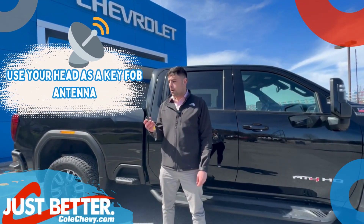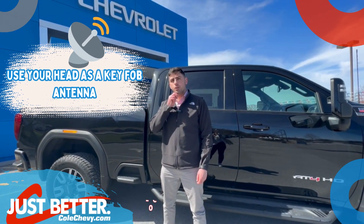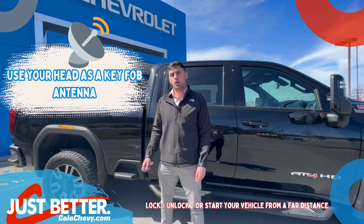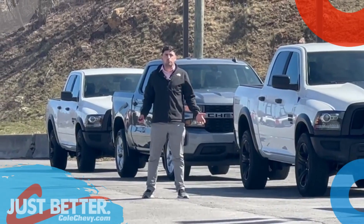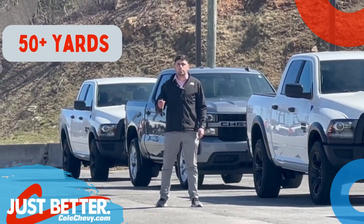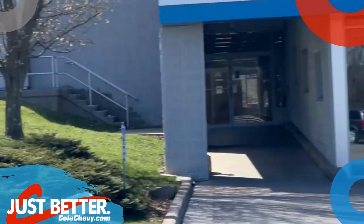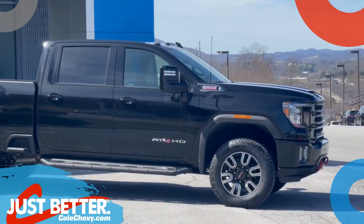All you do is take your key fob, stick it up to your chin or to your head, then you press lock, unlock, or you can even remote start. Even from 50 plus yards, all it takes is a simple touch to the chin — lock, unlock, even remote start.